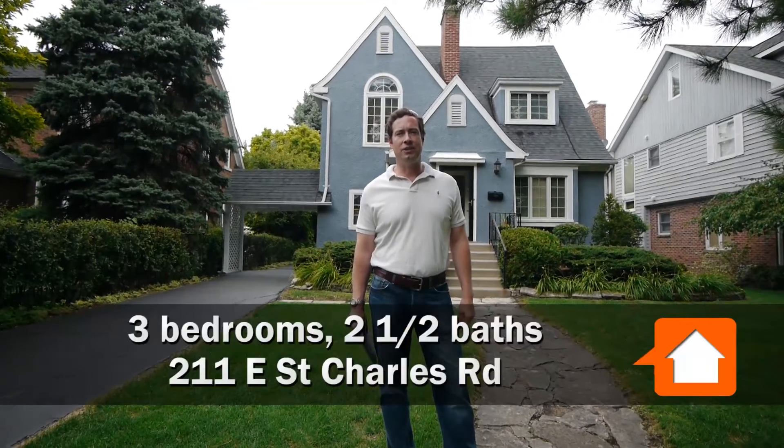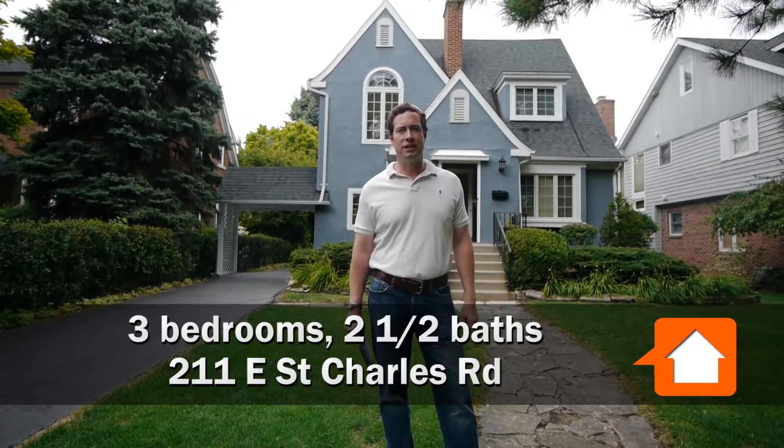That's a rarity. Oozing with character, this Tudor is right here in center town Elmhurst. Lovingly maintained stucco exterior, a lot of nice dormers on it to give it some character from the street — and it's a walk to town.